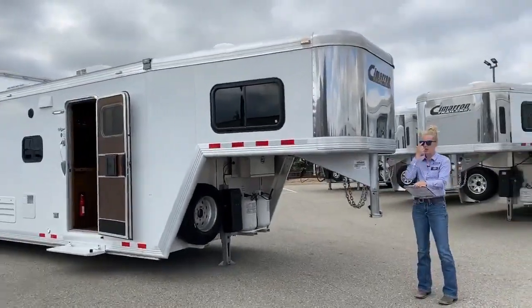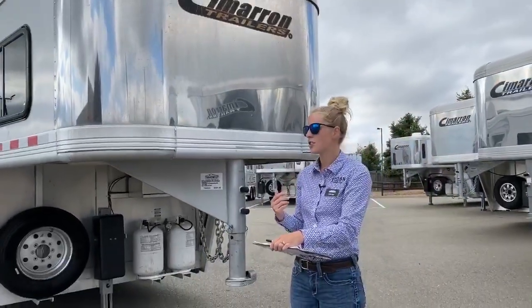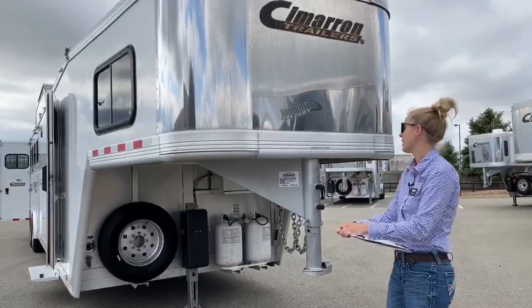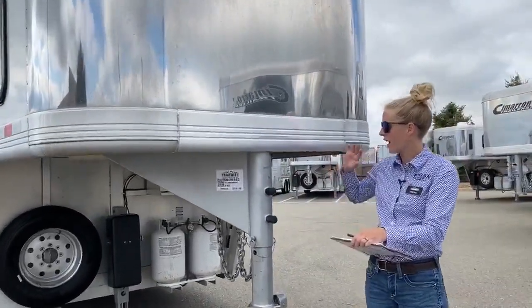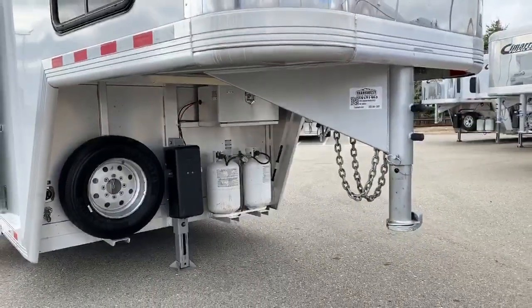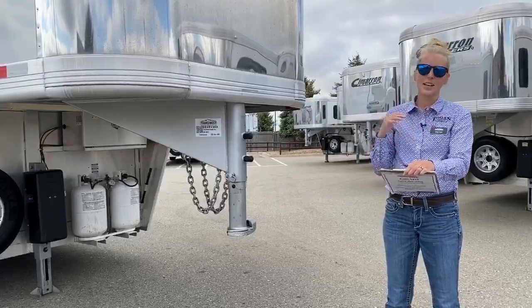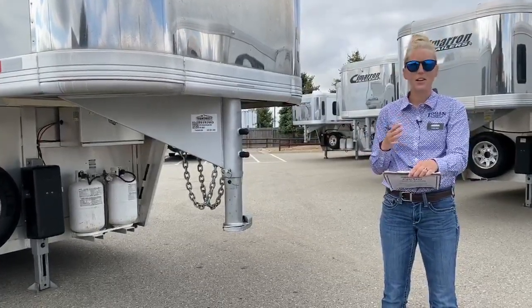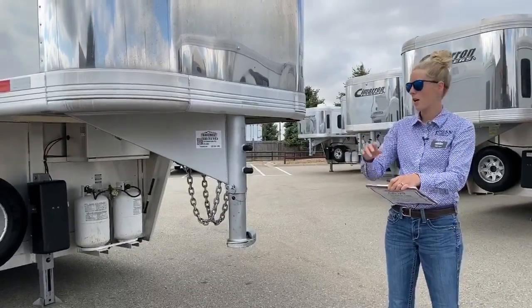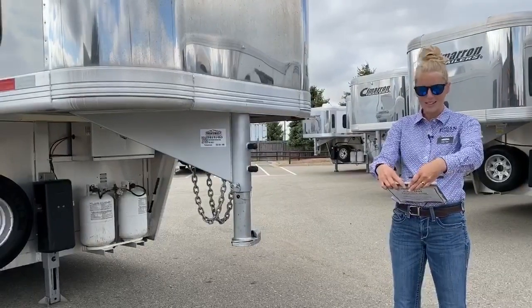A couple things to mention up here by the front. When these trailers come in on trade, both of our shops PDI this trailer and go through to make sure everything is ready to roll, so you can hook up and hit shows and trails without worry. They always check safety chains, breakaway batteries, brakes and bearings, and signal lights. Since this trailer is a 2015, the tires probably need replacing — on this particular trailer we did replace all four. I'll show you the DOT code so you can see what we do with these trailers.